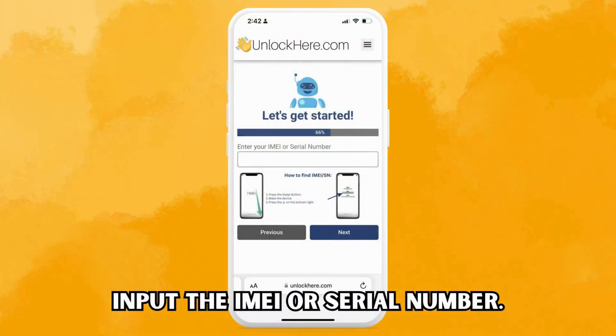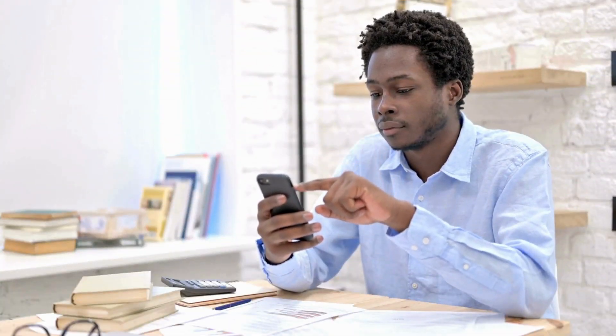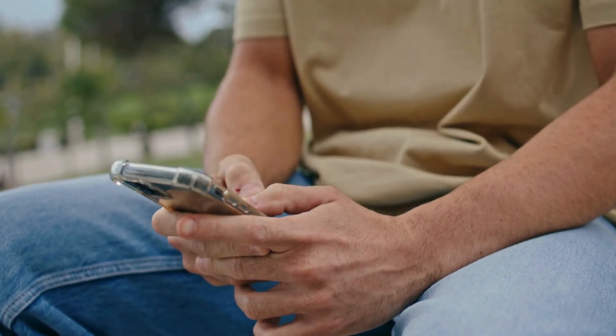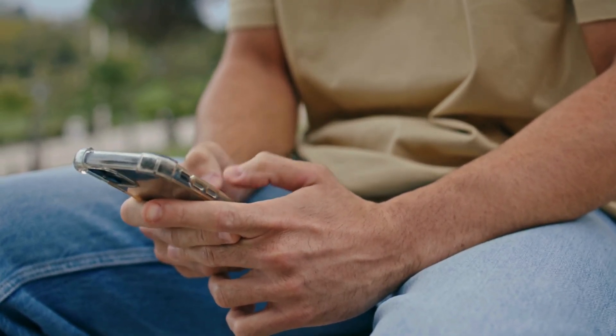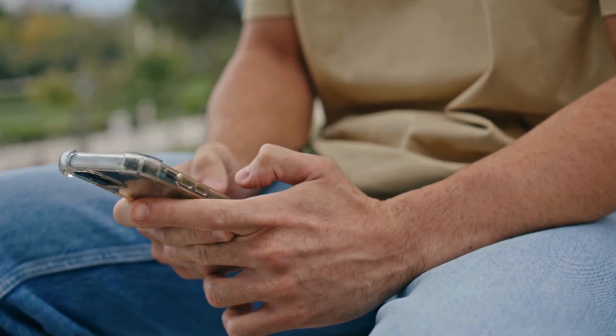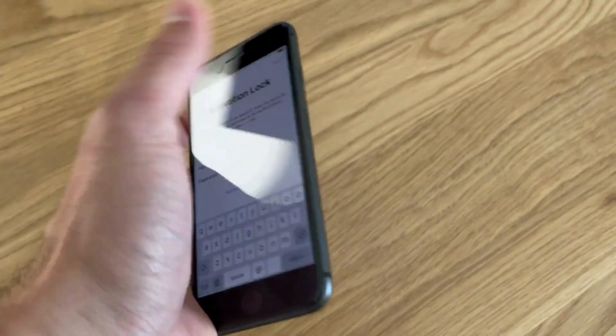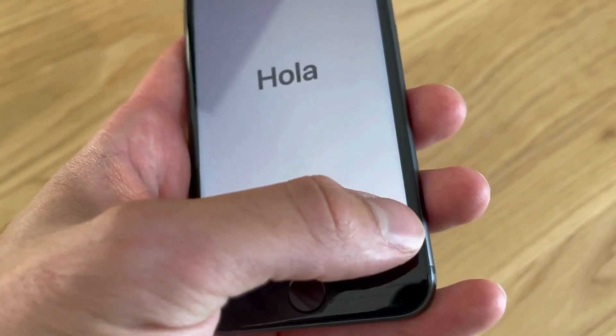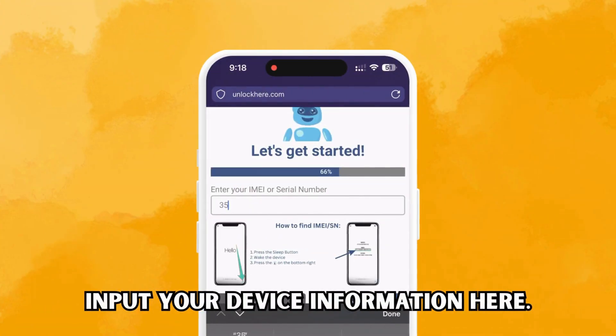Next on the agenda, you need your IMEI or serial number. Every iPhone has an IMEI, and if you're unlocking an iPhone, you must go with the IMEI. Some iPads and Apple Watches also sport IMEIs if they come with a SIM card slot or cellular capacity. However, most iPads and Apple Watches that don't have these are issued a serial number, so you punch that in instead. Finding it is a breeze — just hit the sleep button on your locked device, hit it again, and tap the I symbol in the lower right corner. There you have it: all your device info right at your fingertips. Don't forget, it's crucial to input the device information into the next step.